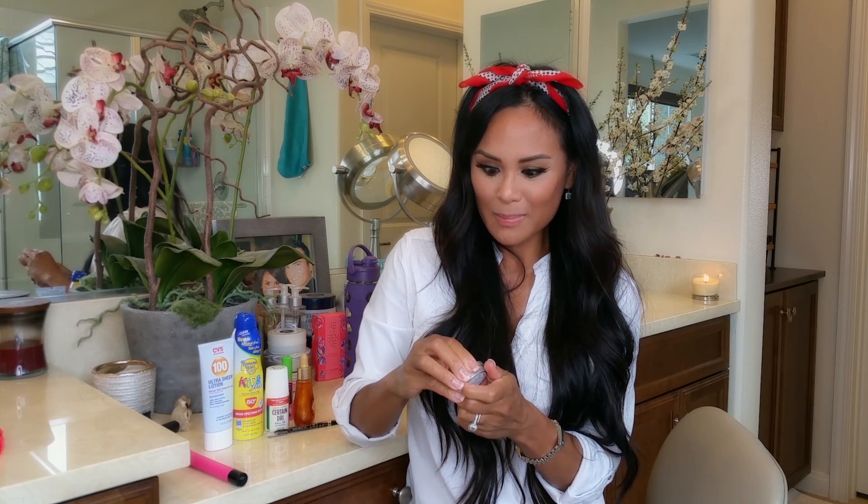The next summer essential as far as makeup goes is this Cargo water-resistant blush. The shade is called Los Cabos — it's a gorgeous coral color with a little bit of shimmer, which makes it a lot of fun especially during summer when you want to get your little J.Lo glow on.